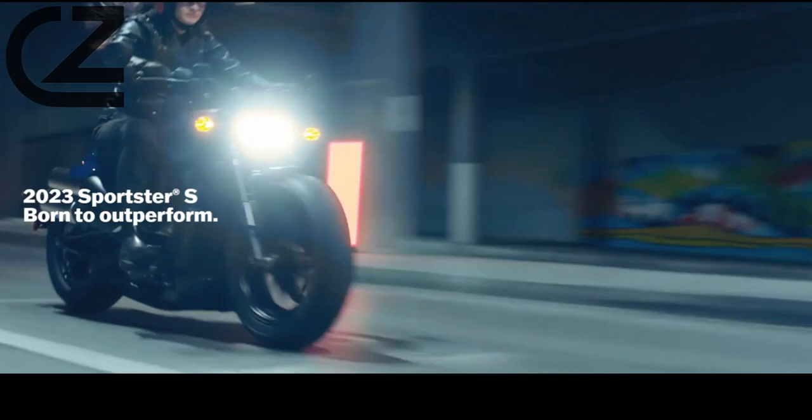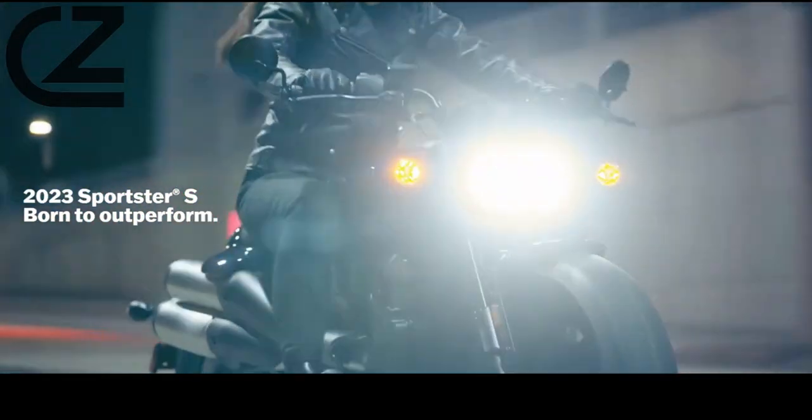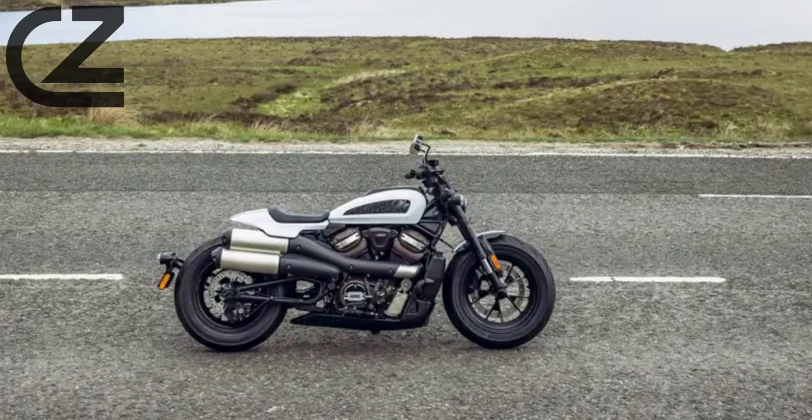Those who are willing to sacrifice a little comfort for a traditional cruiser stance will be rewarded with a fully modern bike that's a balance between style and performance. But that person must place more value on power and technology, because that is what defines the modern Sportster. The new Sportster S is a natural competitor to bikes like the BMW R9T, the Triumph Bonneville Bobber, and the Indian Scout.